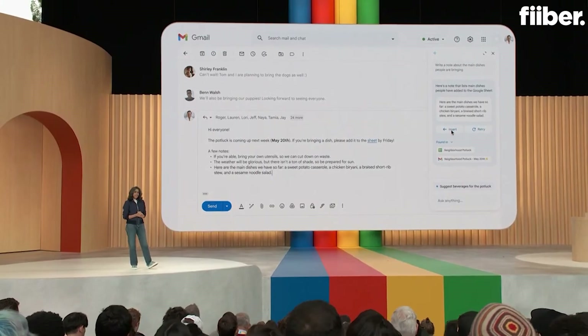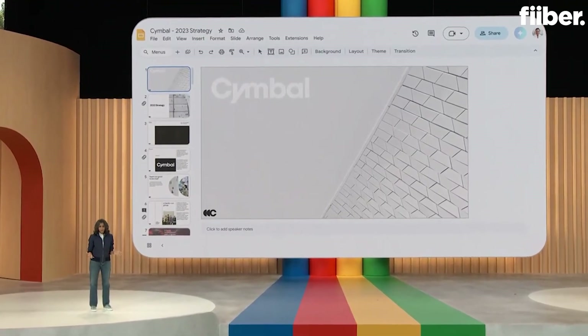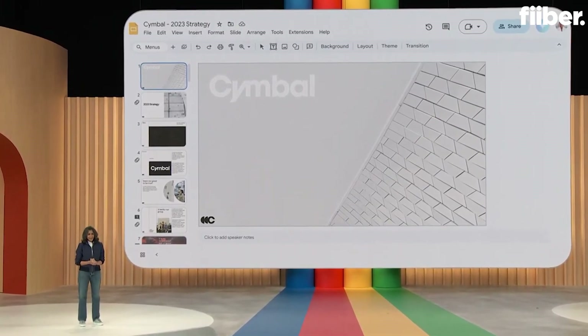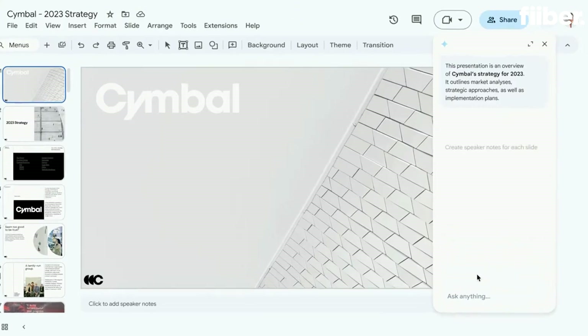People use Slides for storytelling all the time, whether at work or in their personal lives. Say you're about to give an important presentation, and you've been so focused on the content that you forgot to prepare speaker notes. The presentation is in an hour. No need to panic — look at what one of the suggestions is: 'Create speaker notes for each slide.' Let's see what happens.